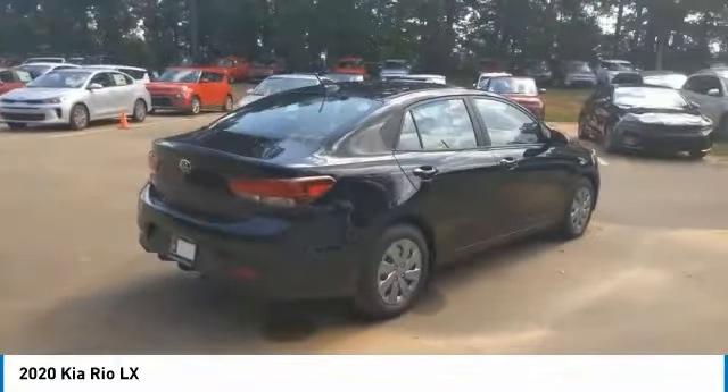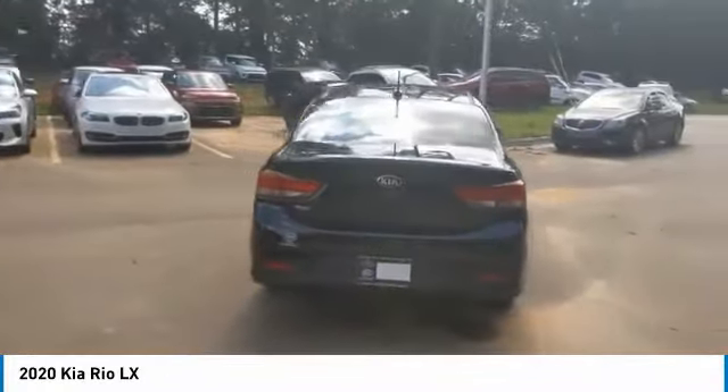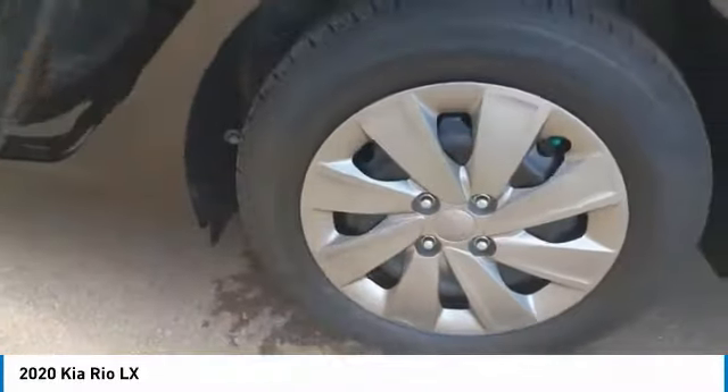Heated side mirrors, traction control, remote trunk release, steel wheels, wheel covers, FWD, headlights auto off, mirror memory, trip computer, child safety locks. Take this vehicle for a spin and see why so many shoppers are now proud owners.